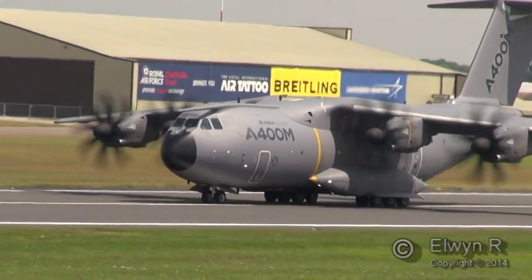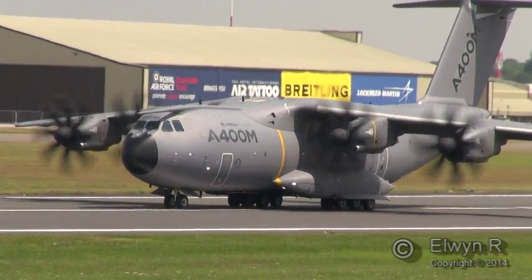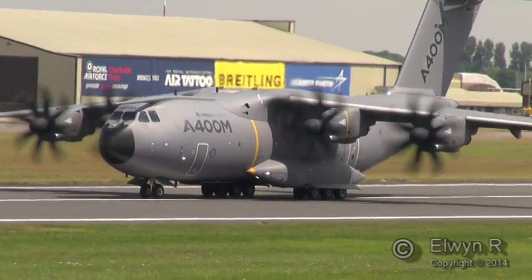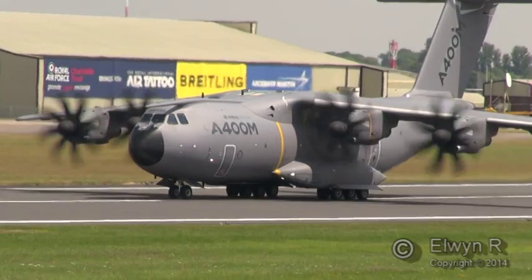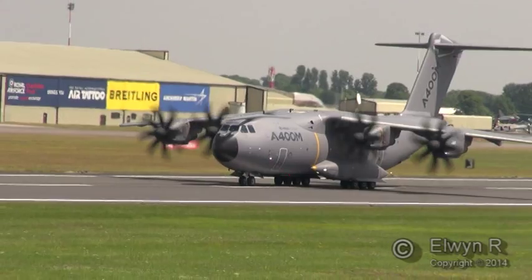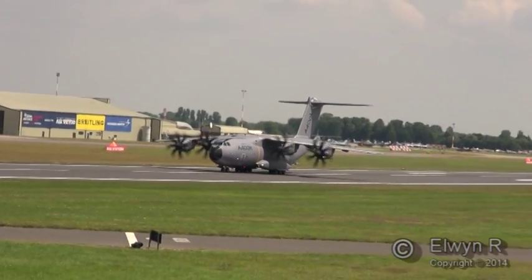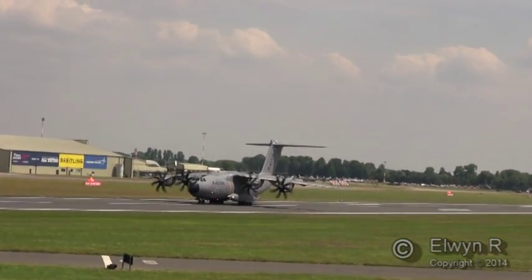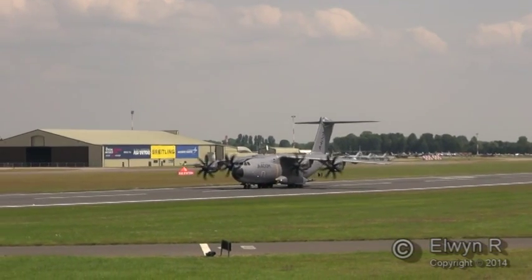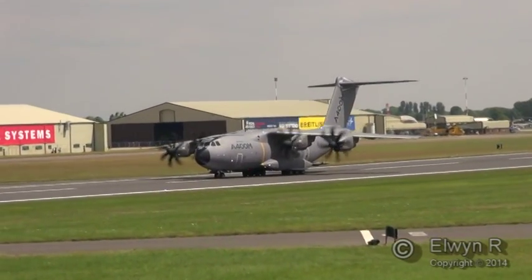The aircraft is well able to carry current military helicopters — it can take a Cougar or Super Puma of the type being displayed here.